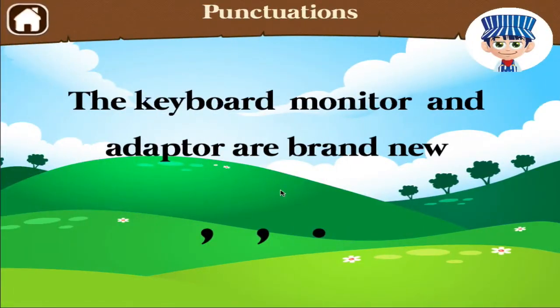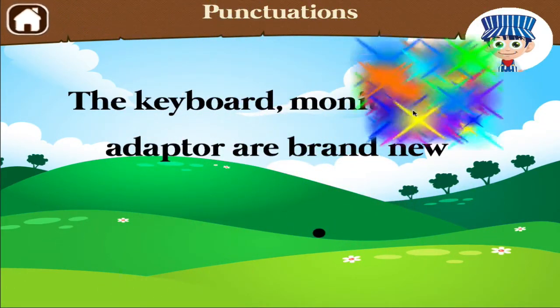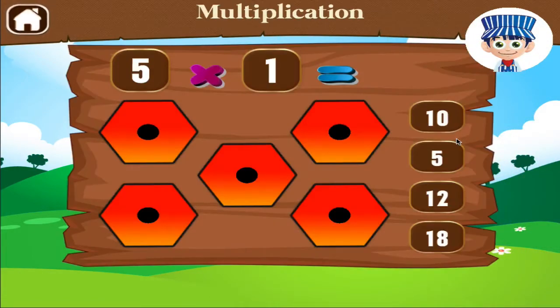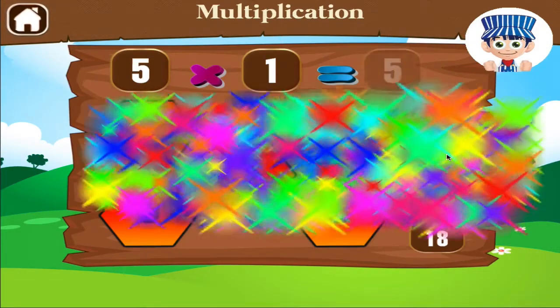Drag the right punctuation mark to complete the sentence. Terrific! 5 times 1 equals awesome!